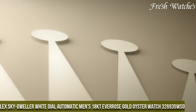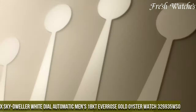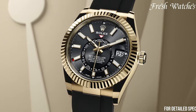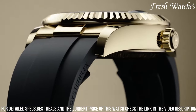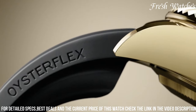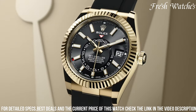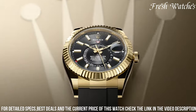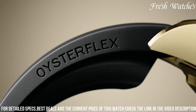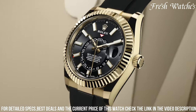Number 6: Rolex Sky-Dweller White Dial Automatic Men's 18 Carats Everose Gold Oyster Watch 326,935 WSO — an epitome of sophistication and horological excellence. This timepiece embodies Rolex's commitment to combining innovative features with timeless luxury. The 42mm 18 carats Everose Gold case and matching Oyster bracelet exude opulence and elegance. The pristine white dial, adorned with luminous hour markers and hands, offers a clear display and enhances readability. The unique Sky-Dweller functionality, including dual time zones and an annual calendar, adds practicality for the modern jet setter. Powered by the Rolex caliber 9001, it ensures precision and reliability.